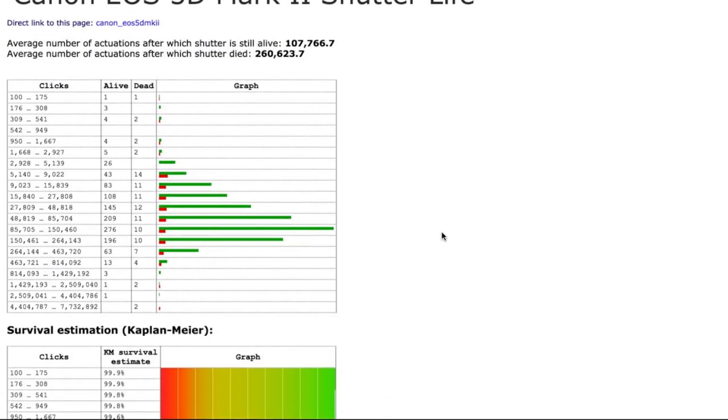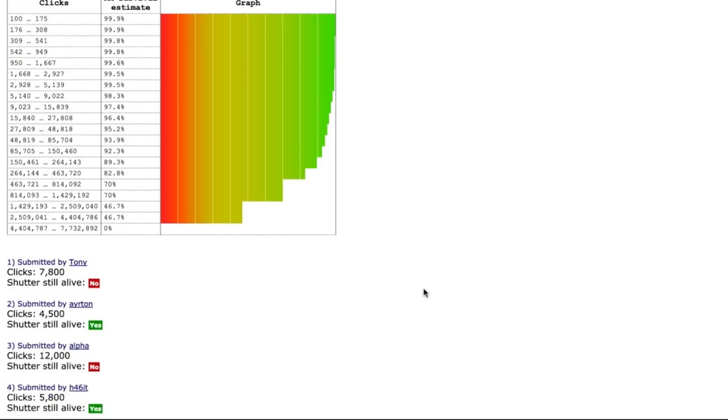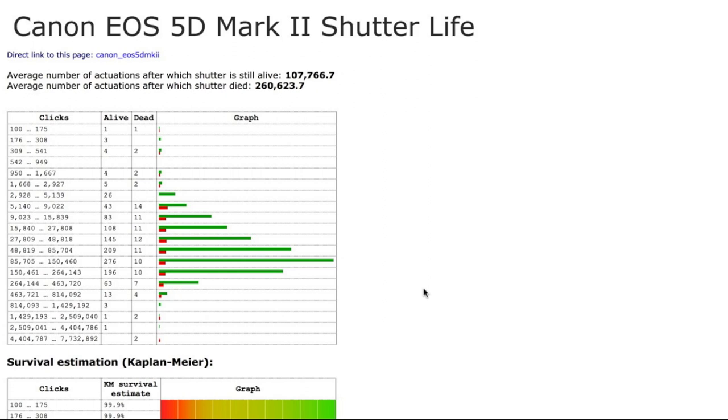We have not had any shutters die, and we take a lot of photos. The 5D Mark III is rated pretty high. The 5D Mark II's survival estimate from that user-submitted database is a quarter million to half a million actuations — a pretty good chance of getting at least that many pictures. There are apps and programs that can tell you shutter count, and some cameras have the count embedded in the image metadata. But my point is not to worry about that — he created amazing pictures, and I think he probably thinks it was worth it.